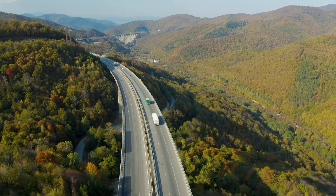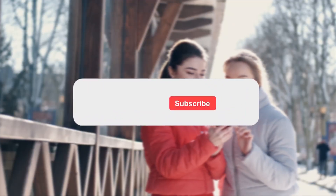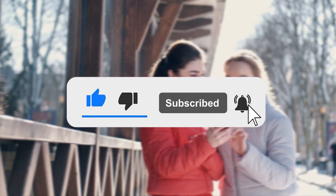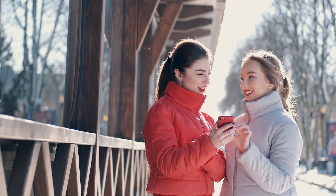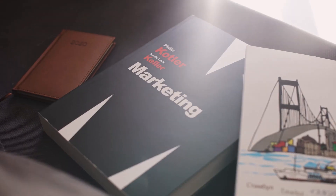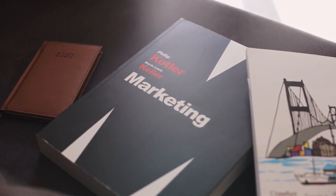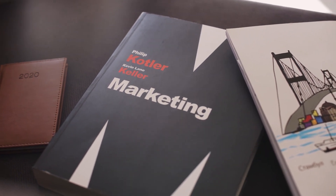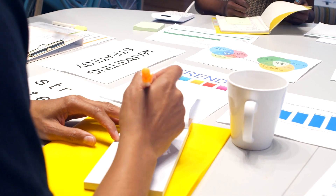But before we go any further, please don't forget to like and subscribe to our channel and hit that bell icon to be updated for more quality videos. Without further ado, let's break down this process in more detail so that you know exactly how to build an effective affiliate marketing strategy.